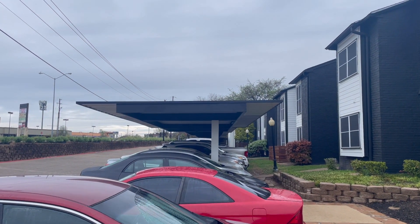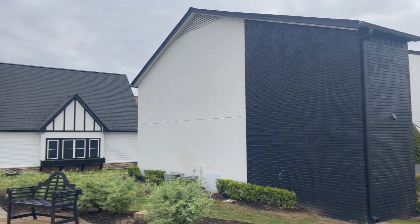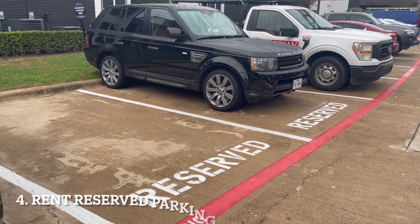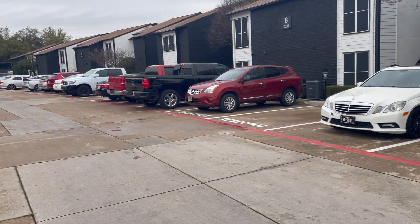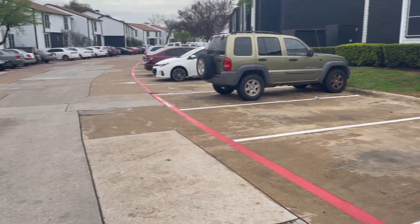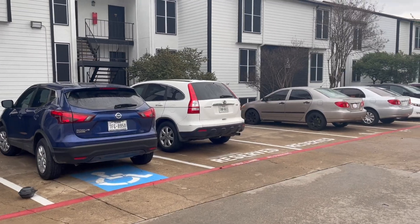People pay extra for covered parking, so that's one way we generate extra income — by leasing these covered parking spots. We also lease some reserved parking that's closer to your unit. That drives a little more income to the property and drives up the net operating income, which drives up the value of the property.